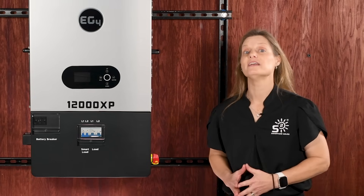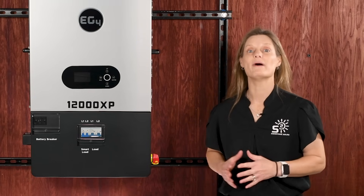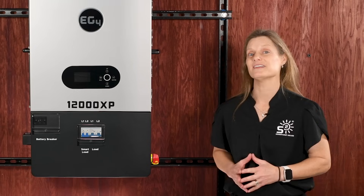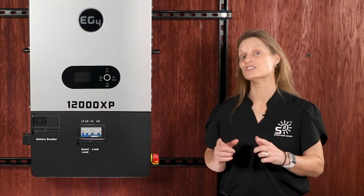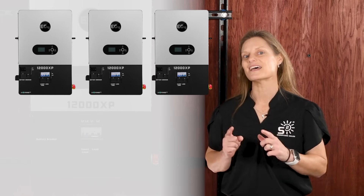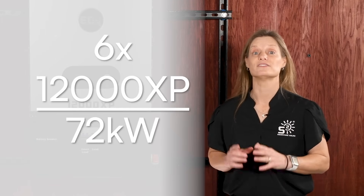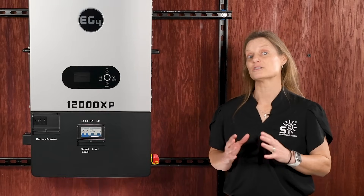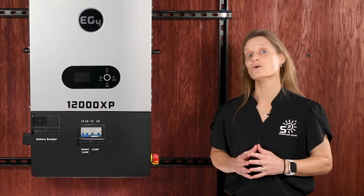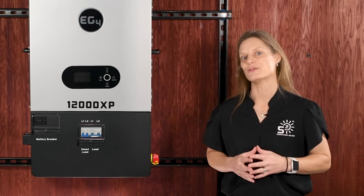With net metering getting more complicated, the 12000XP provides a whole home backup solution without needing a utility buyback plan. And it's future-proofed — as your power needs grow, you can stack up to six of these inverters together, reaching a total of 72 kilowatts. If you're thinking about expanding or powering additional loads down the road, the 12000XP is ready to grow with you.